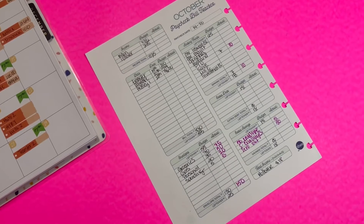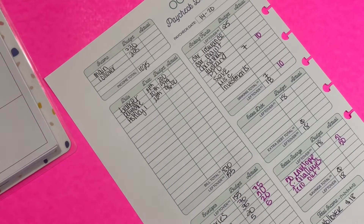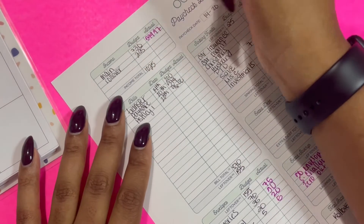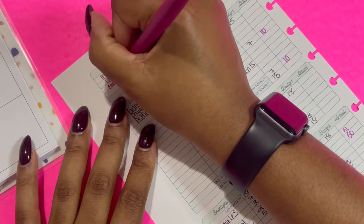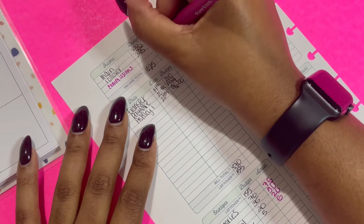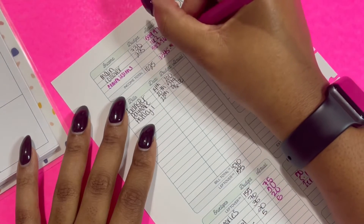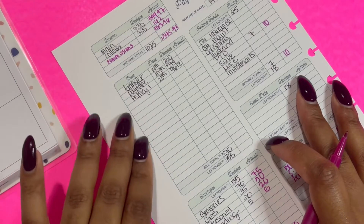Here is our paycheck breakdown. We budgeted $1,025 for the week, however we ended up getting for my main income $599.97. I had a rollover of $162, and then we actually got our commission check late, so that ended up being on this check for $583.96, which brought me to a total of $1,345.93 to work with for the week.